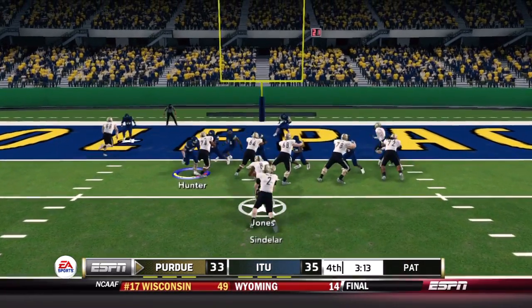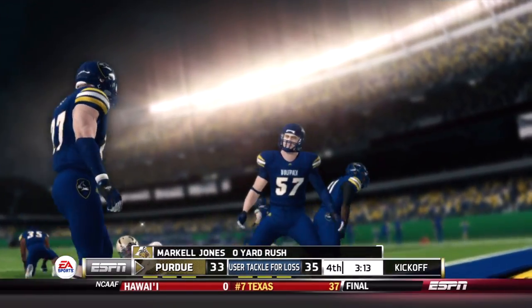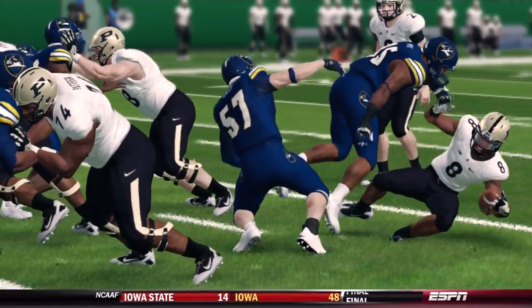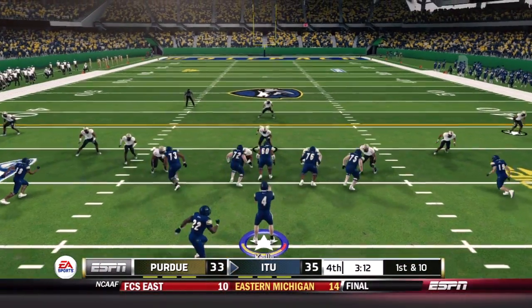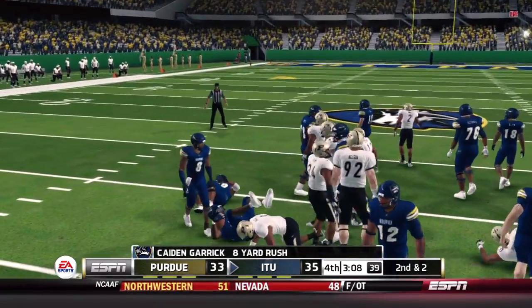Here goes the two-point conversion — they need it to tie the ball game. They go back to Jones, but he's shut down by Xavier Hunter and Paul McCray. So a little time left. Purdue needs the ball back but Illinois Tech will take over, looking to run out the clock. When you're looking to pound away on the clock, you bring in the big bruiser — Caden Garrick on first down, powering ahead for an eight-yard gain.